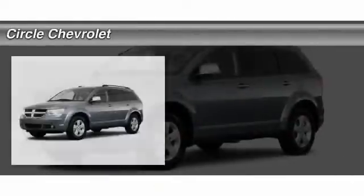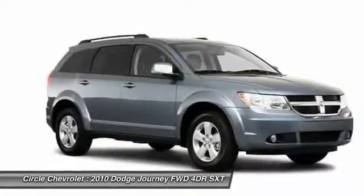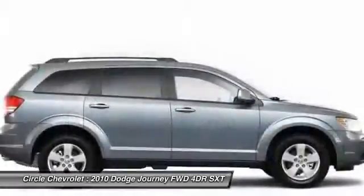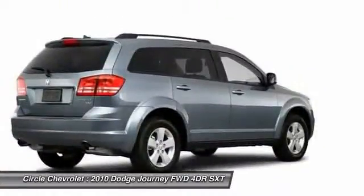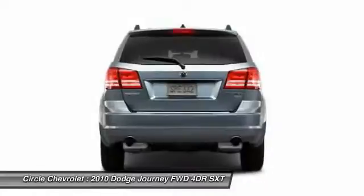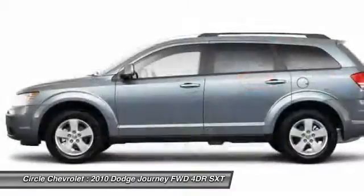The 2010 Dodge Journey. Dodge Journey combines the practicality of an SUV with the comfort of a car, all while boasting a style all its own. The Journey's optional third row seat, along with innovative features like a chilled beverage cooler and in-floor storage bins, make it a good and affordable alternative to a traditional minivan.